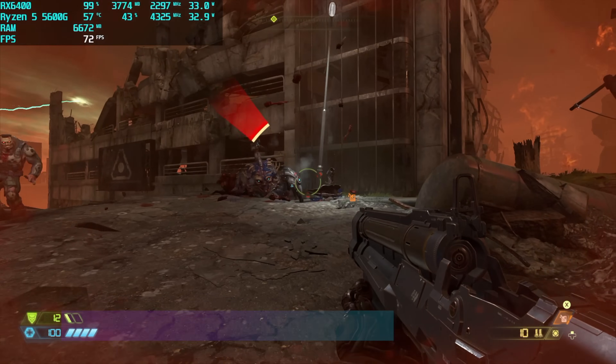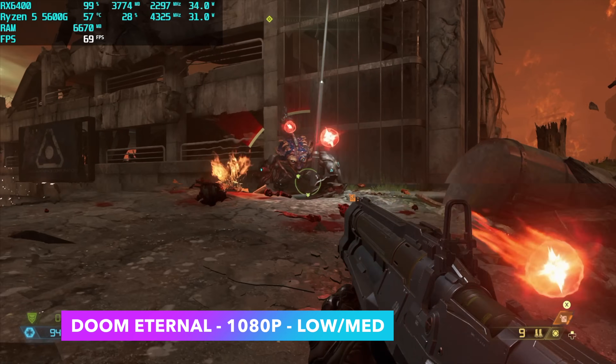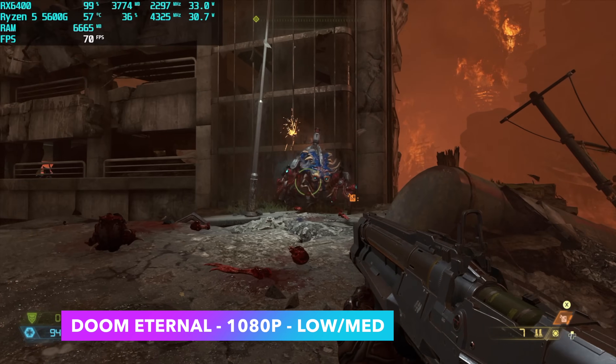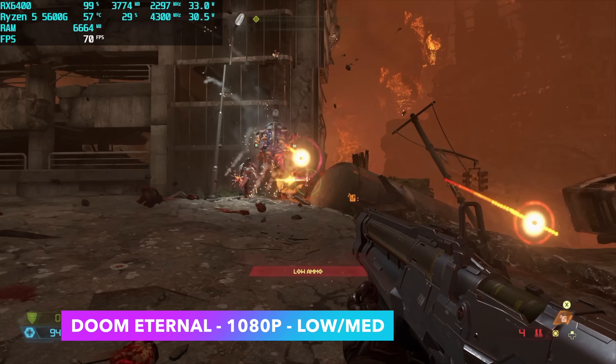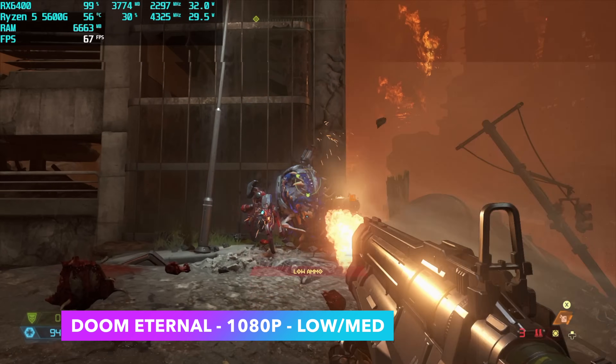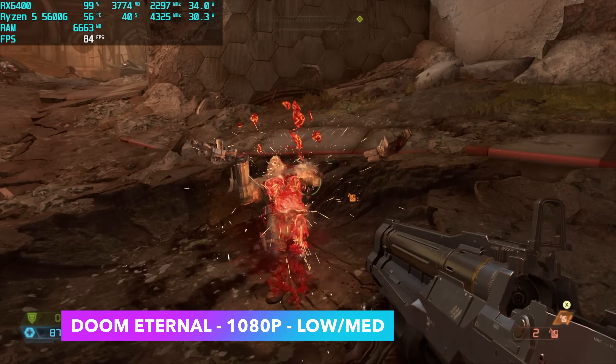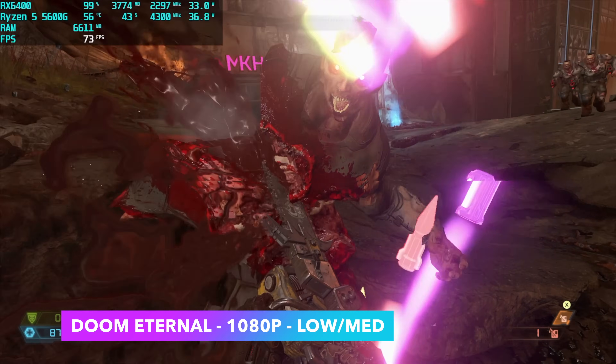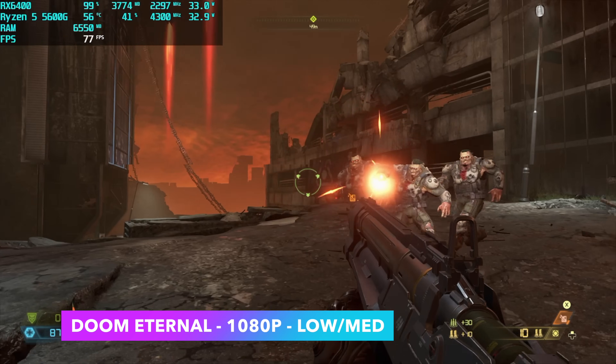Next up we've got Doom Eternal at 1080p with a low-medium mix and no resolution scale. At full medium settings I did get a few dips under 60, so if you want to run it that way I'd recommend turning the resolution scale down to around 85% to alleviate those dips. With the medium settings at 1080p we're getting an average of 67 FPS.